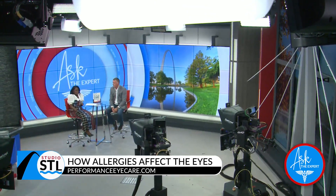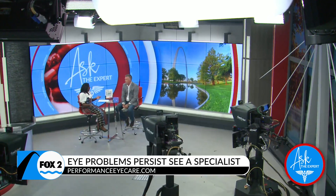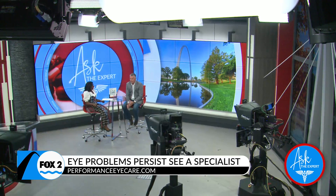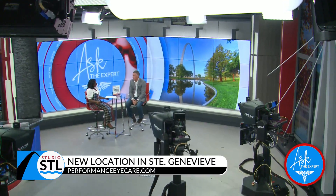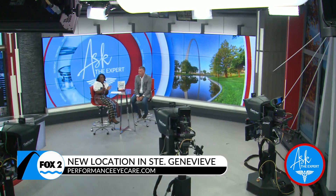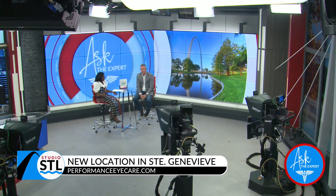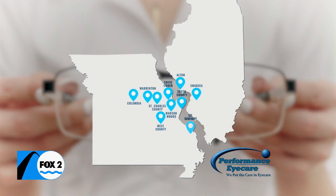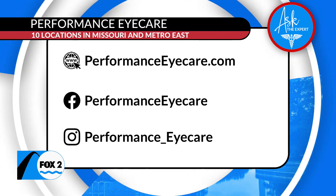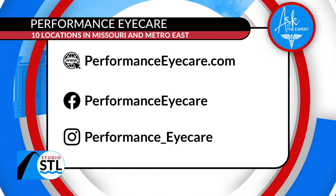Performance Eye Care has 10 locations in Missouri and on the other side of the river, and they even have a new location — this summer they acquired a practice down in Sainte Genevieve, Missouri. So there really is a location close to you wherever you're watching from. If you're interested in making an appointment, the best way is their website at performanceeyecare.com, or you can call any of the offices — they always have a live person ready to answer the phone.